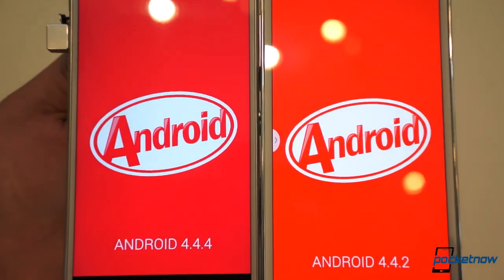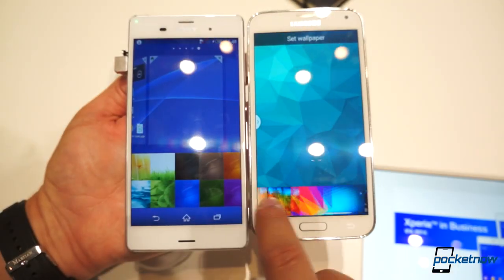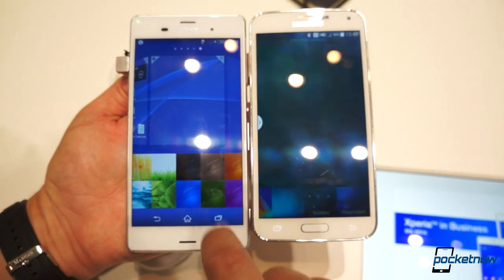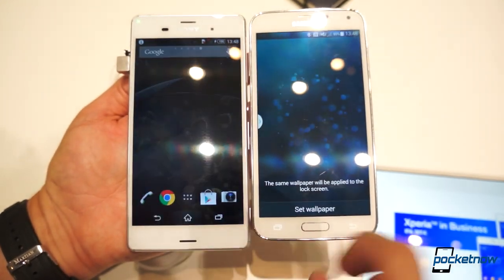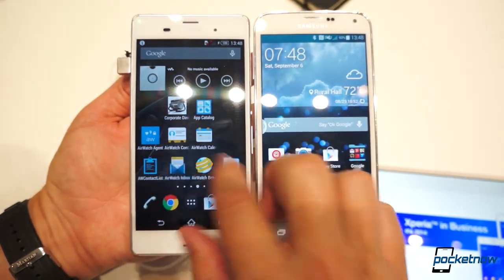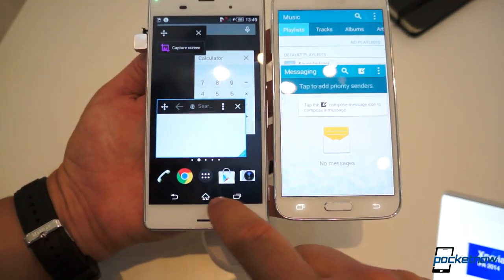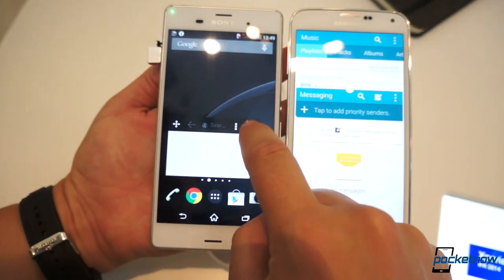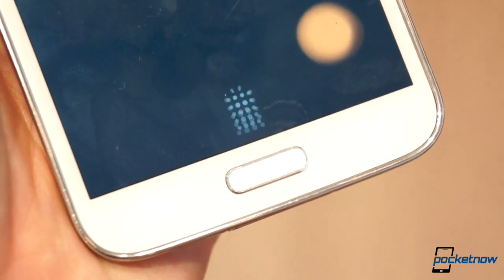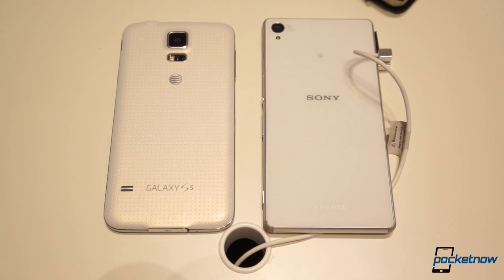Software is the same old story from each of these companies. Neither has done much to change up its Android skin recently, leaving Sony with the classy smoked glass look, and Samsung with the bright and playful colors you'll either love or hate. Samsung brings the better multitasking, as usual — you can run two apps side by side. But most other differences are cosmetic, at least those we're able to test out in a short look on the show floor.